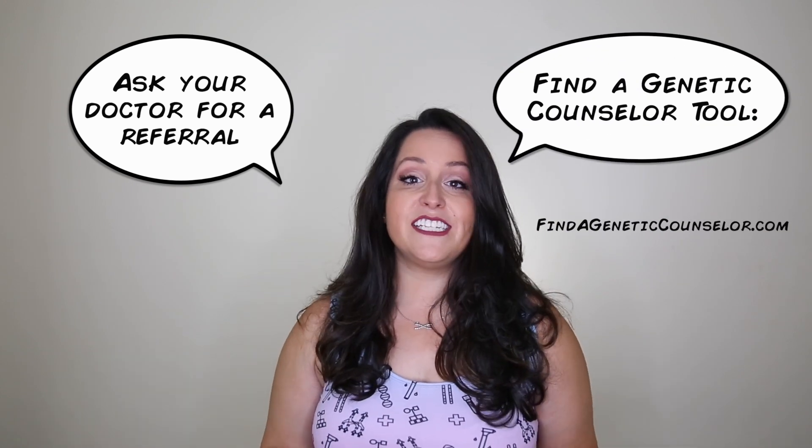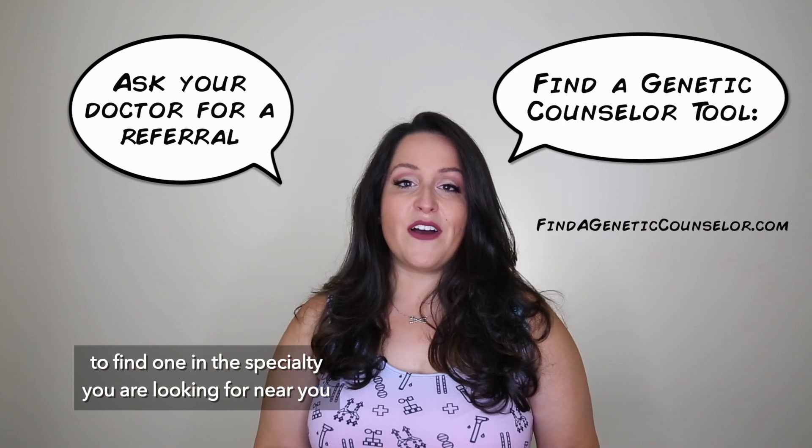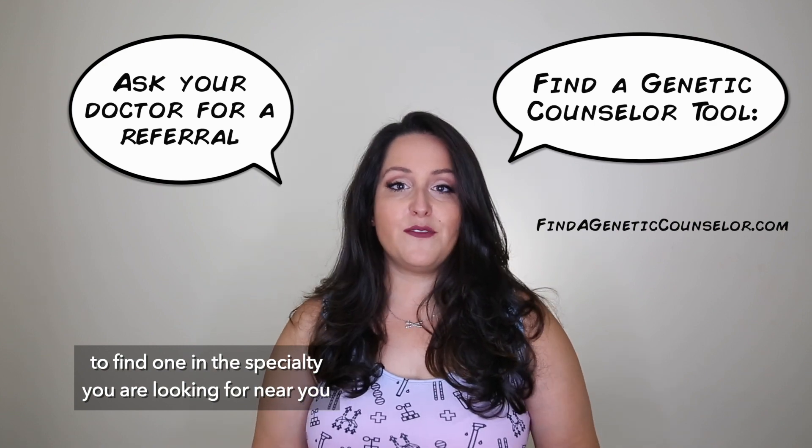If you would like to see a genetic counselor, you can ask your doctor for a referral, or you can visit www.findageneticcounselor.com to find one in the specialty you are looking for near you.